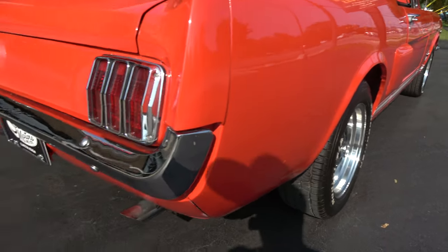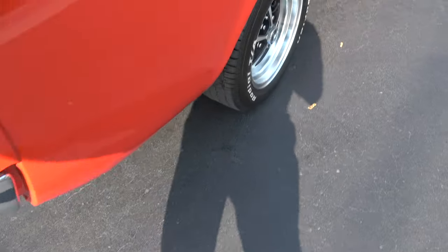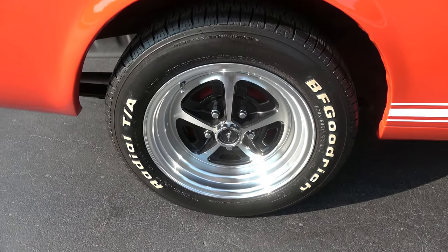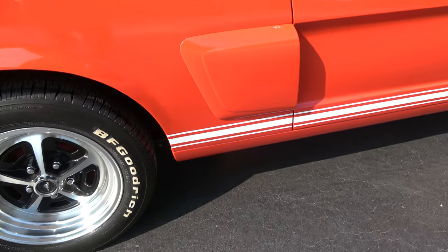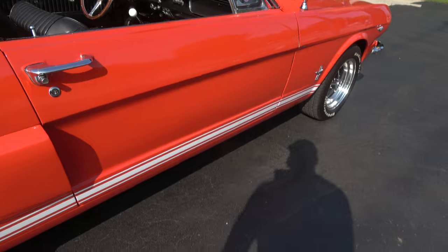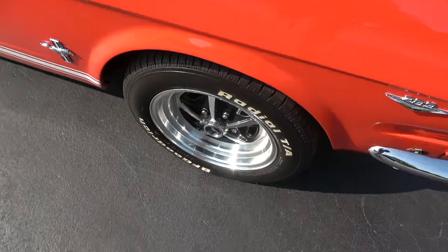Just a cool car — not a whole lot to nitpick. The paint is nice, and like I say, they just replaced the interior a few years ago. It's also got front disc brakes.